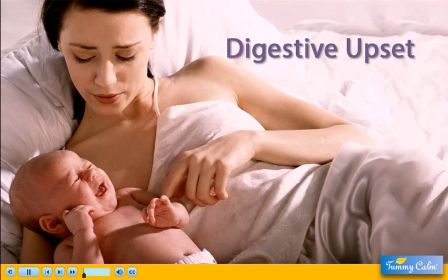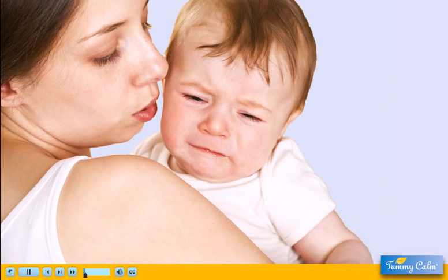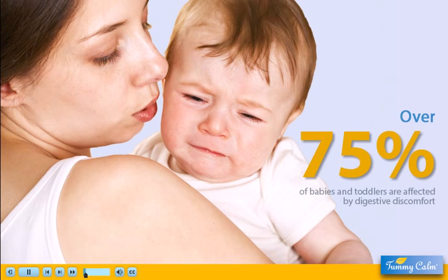When digestive upset strikes your child, it can be painful for the entire family, whether it's gas, upset stomach, acid reflux, or hiccups. Tummy troubles are a common problem in the US, affecting more than 75% of infants and toddlers.